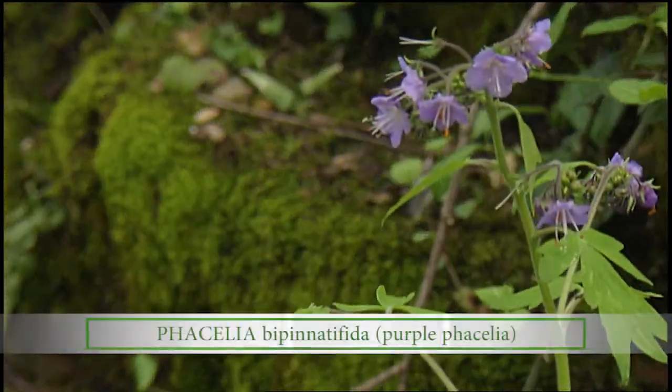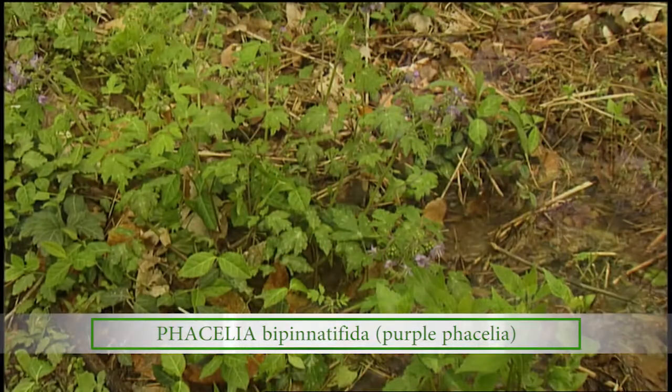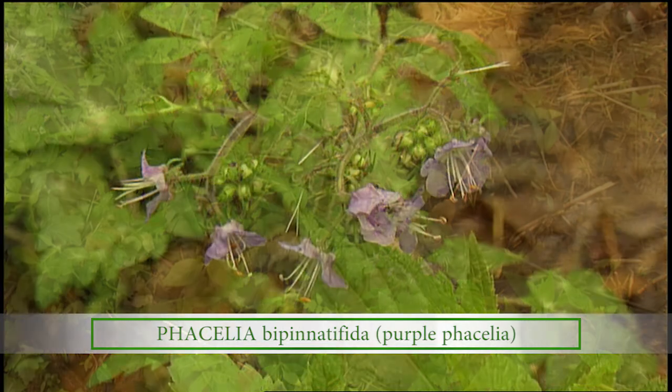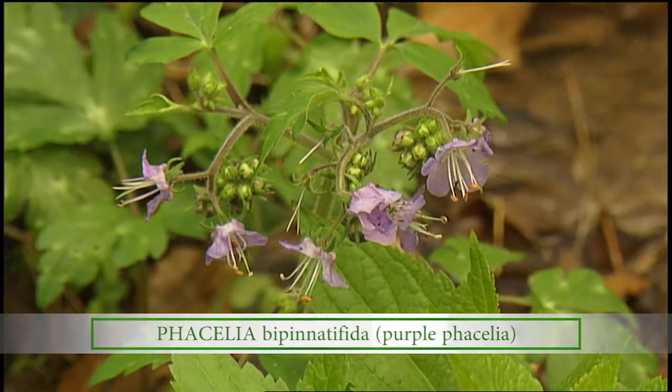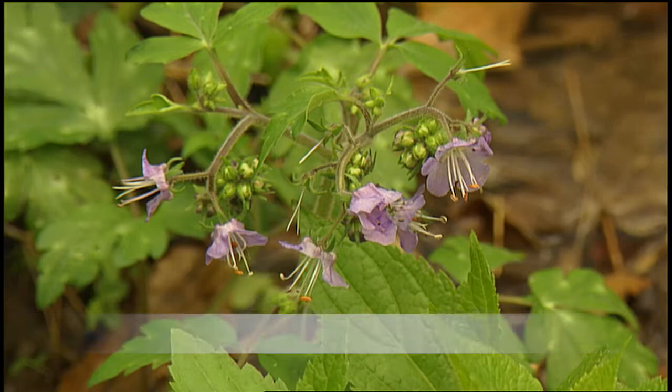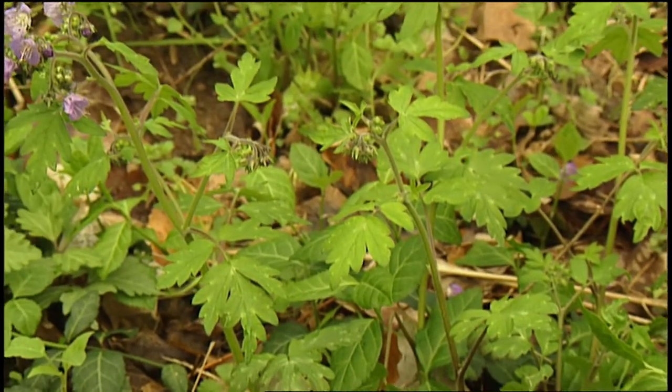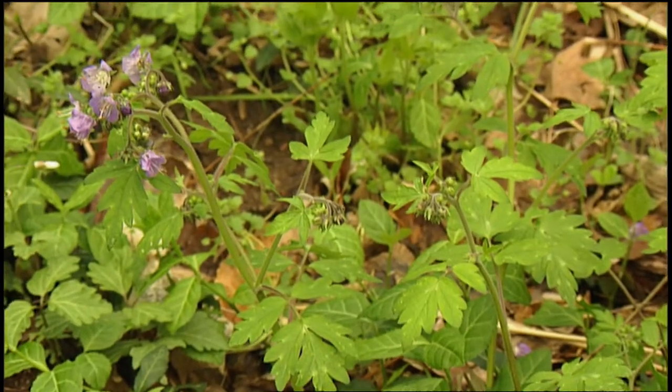This is a particularly beautiful purple wildflower here and it seems awfully large for a wildflower. This is purple phacelia. It is a beautiful, relatively large spring wildflower. It's just started blooming for this season — here in early April would be the time to start seeing purple phacelia.